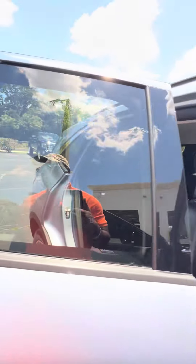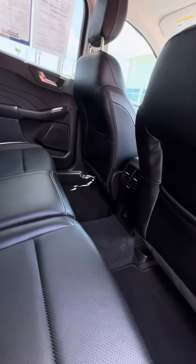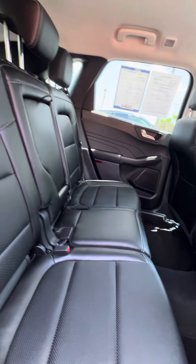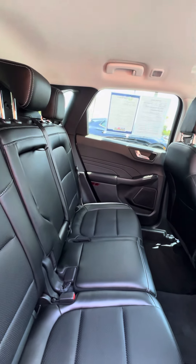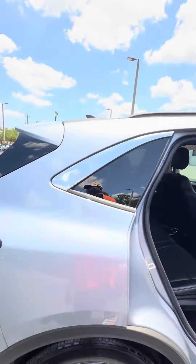Now we're going to walk to the second row. There are heating and cooling vents in the back, along with multiple phone chargers. Looking at the seat — no rips, no tears, no damage. The seat also folds down in case you need extra space.